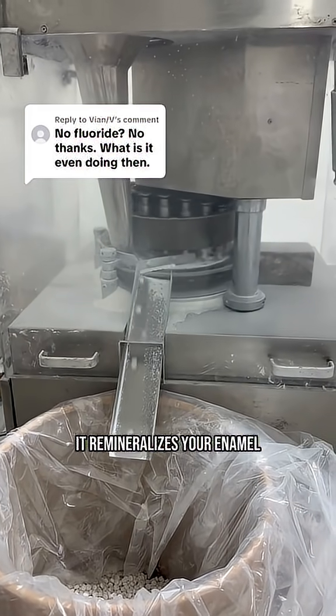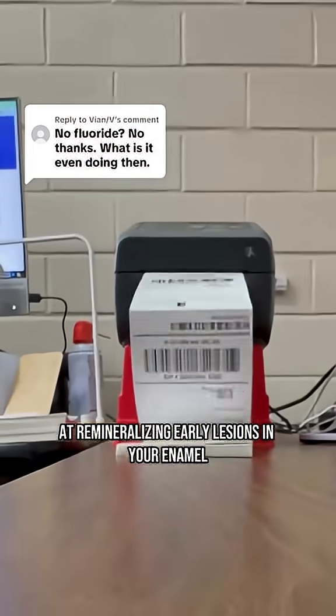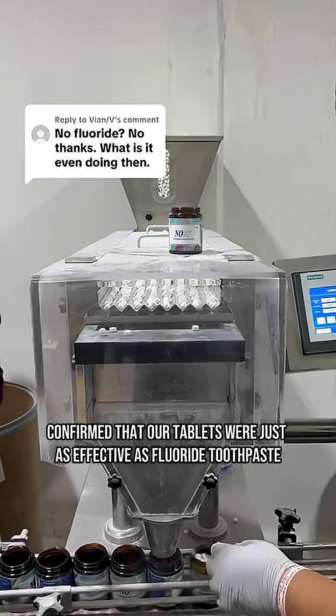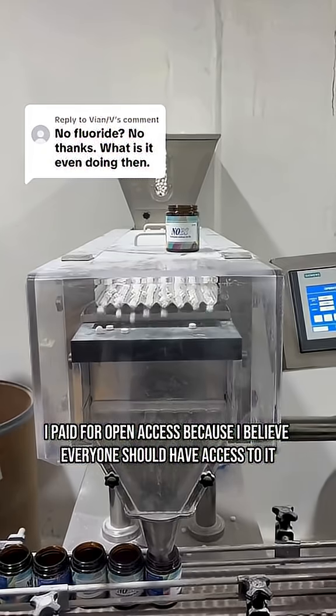It remineralizes your enamel, and it's been shown in study after study to be just as effective as fluoride at remineralizing early lesions in your enamel. Not to mention a peer-reviewed study from May of this year confirmed that our tablets are just as effective as fluoride toothpaste. Here's the study in case you want to read it for yourself — I paid for open access because I believe everyone should have access to it.